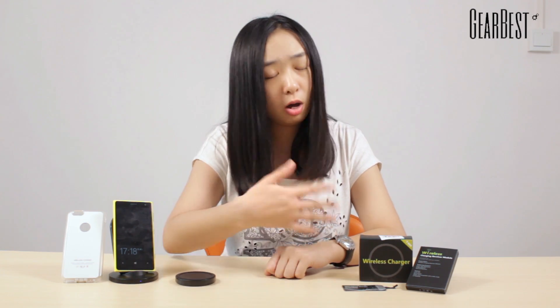So I'll definitely choose wireless chargers instead of the traditional ones. We have this wireless charger pad, the wireless charger stand, and also all these products to help you make wireless charging work.